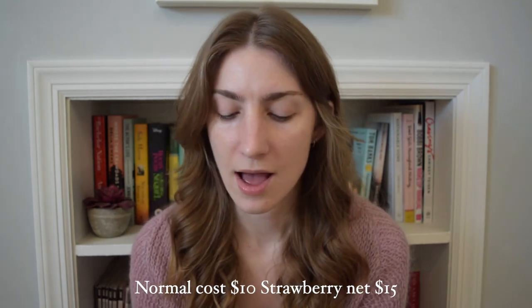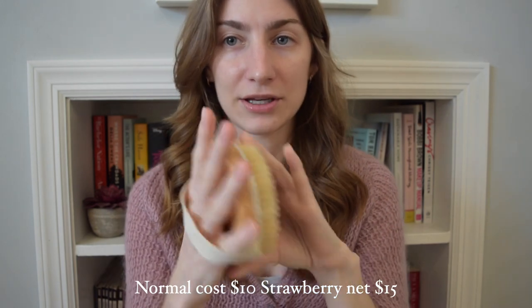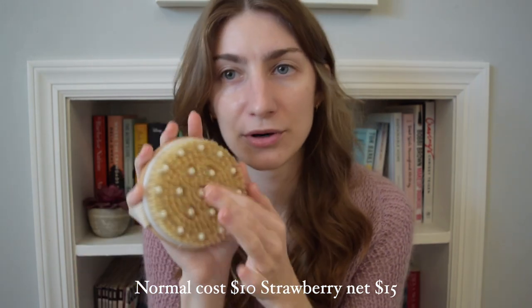I got a dry brush from the brand Frownies — the ones known for face stickers that help with wrinkles. It has a nice strap, it's wooden or bamboo with rubber bristle things, and it feels super super nice. The one weird thing is it didn't come in a box like everything else — it simply came in a bag. Not sure what that's about, but it could be totally normal.